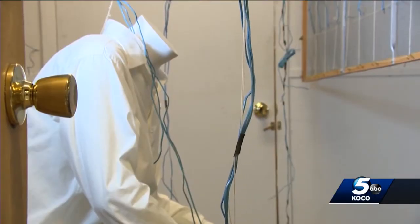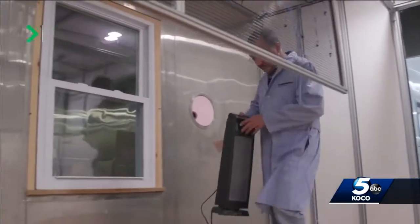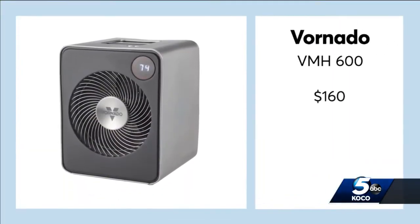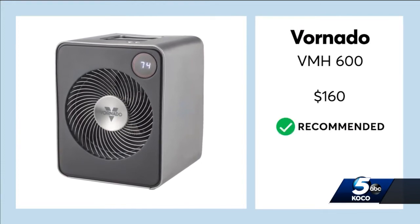This mannequin is equipped with four temperature sensors to record and measure how well a heater can spot heat. And in this chamber, testers assess how well a heater can warm up a standard-sized room. This Vornado scores excellent for spot heating and passes Consumer Reports safety tests with flying colors.